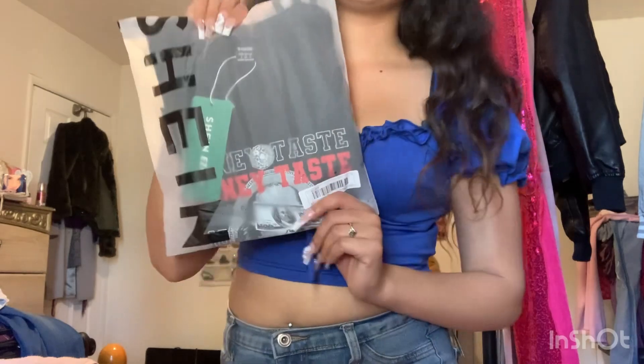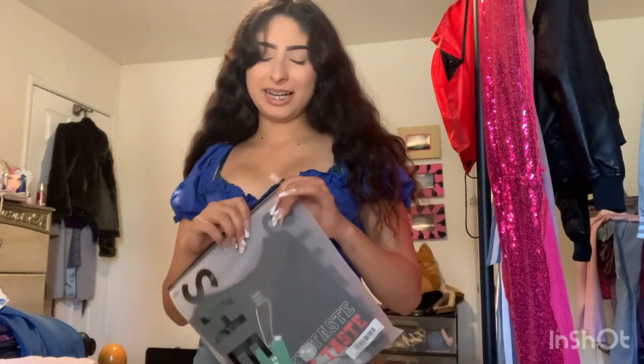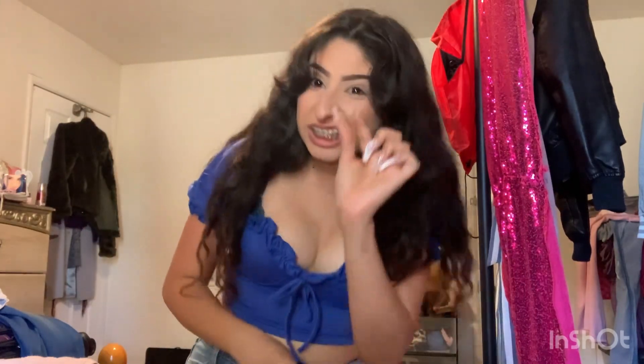Another shirt I'm gonna try on is this black one. It has like a — I think that's Benjamin Franklin on it — it's about money. Got it in a small, it just says money. I like the smell of money. They had different color options — black, white, and another — but I got black because I have a bunch of pink and blue now and I want to keep my emo style just a little bit. It's kind of cropped and feels a little tight but still cute. Would look good with dark jeans, black jeans, or even red jeans.